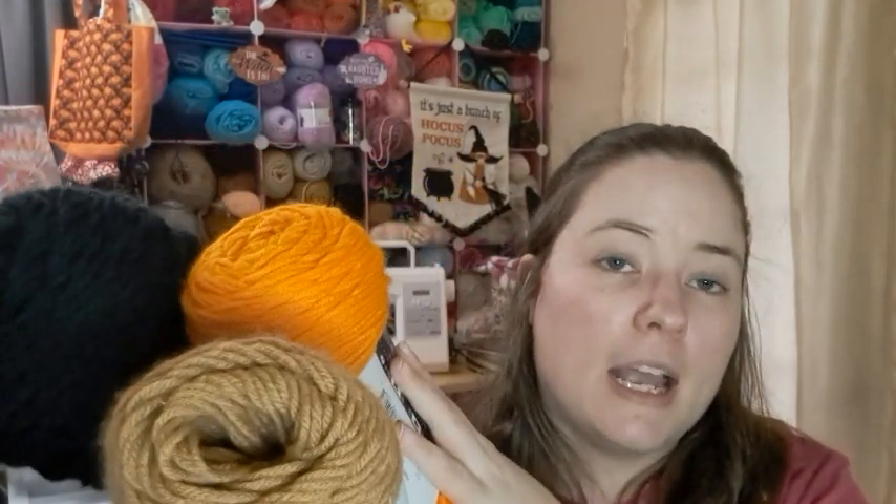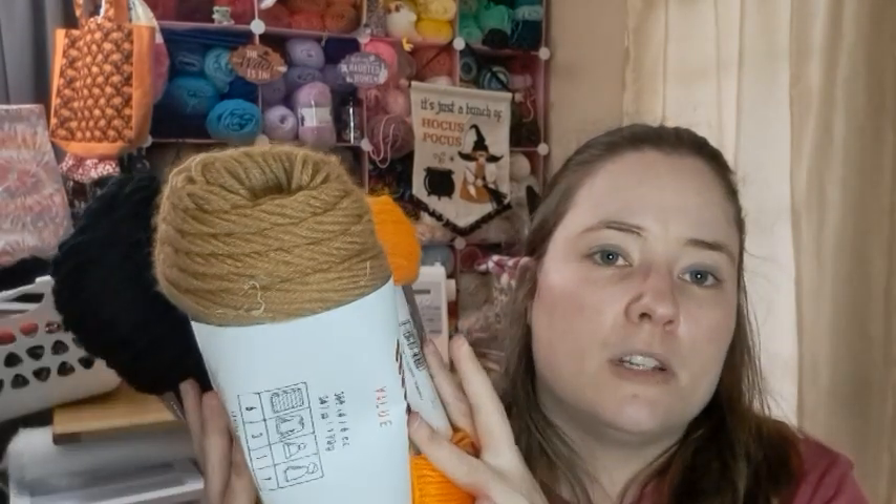This is Red Heart Super Saver Black and Pumpkin, I think. And this is Big Twist Camel, I think is the color. To make one of the witches, and then I'm going to do each witch — the three I make — in different colors. I just haven't figured it out yet; I'll do that when I get to them.